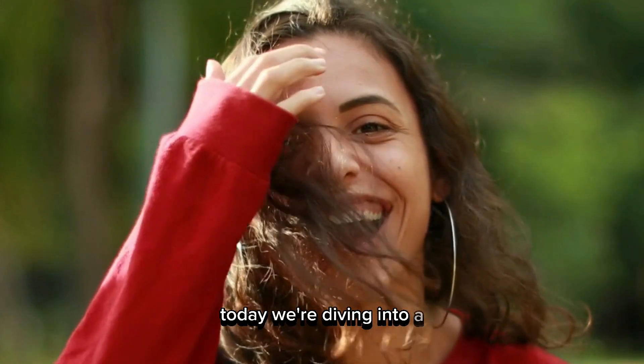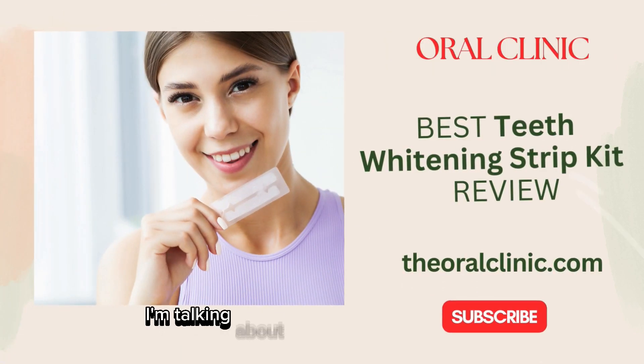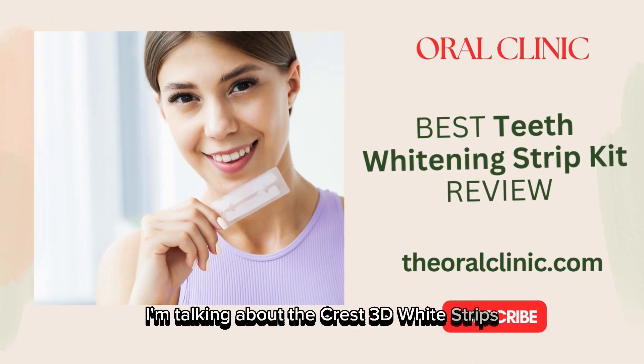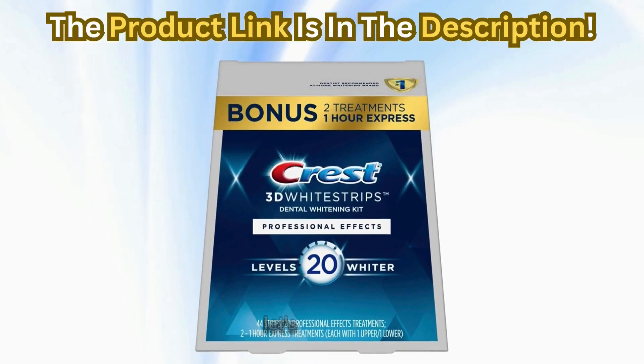Today, we're diving into a product that promises to transform your smile. I'm talking about the Crest 3D Whitestrips Professional Effects Teeth Whitening Strip Kit. Let's get into it.